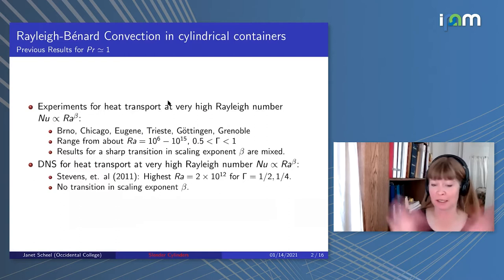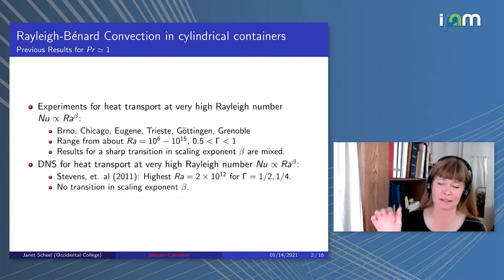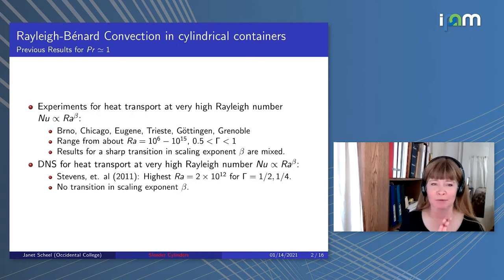To set the stage, I'm talking about Rayleigh-Bénard convection for experimentally realistic boundary conditions in cylindrical containers. Rayleigh-Bénard convection is a layer of fluid heated from below, cooled from the top, in a cylindrical container. I'm interested in the case of Prandtl one, looking at aspect ratios, and we're looking at heat transport at high Rayleigh number.